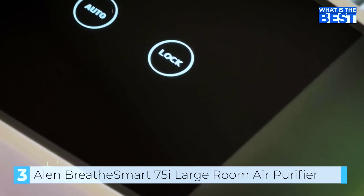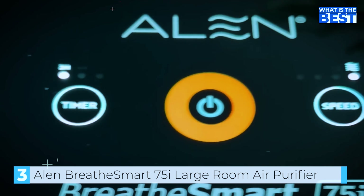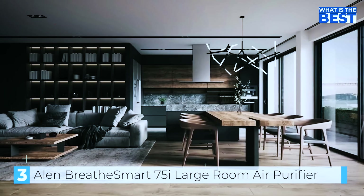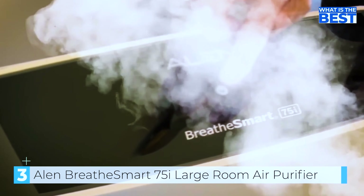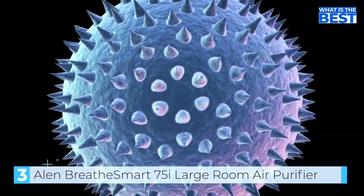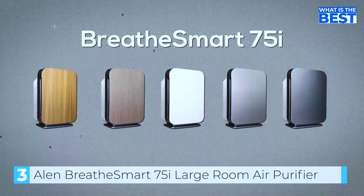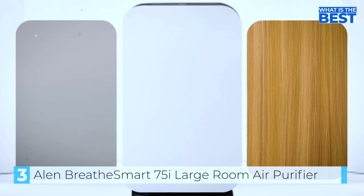The Allen Breathe Smart features a HEPA Pure Filter certified to capture 99.97% of airborne particles down to 0.3 microns. This works in combination with the device's laser smart sensor, which also detects airborne particles down to 0.3 microns, to effectively clean your air of dust, pollen, allergens, and dander. Additional models can capture odor and smoke as well, at a higher price. It measures about 27 inches high and 18 inches wide, with a control panel on top that includes an air quality indicator light reflecting real-time purity of the room's air with an easy-to-read display.